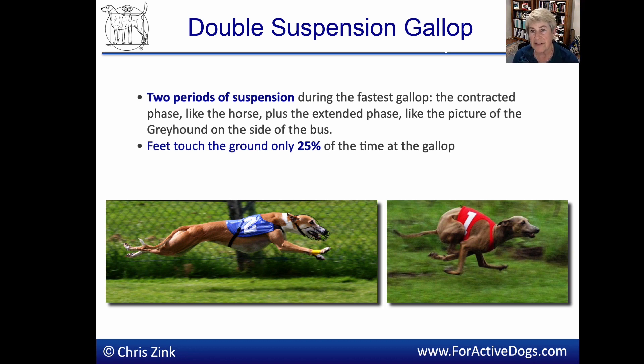The amazing thing about the gallop is that even though it's the fastest gait, dogs only have their feet on the ground about 25% of the time. So the 75% of the time that they are in the air, they're always slowing down. That tells you the tremendous amount of muscular drive that dogs are using to power this fastest of gaits.